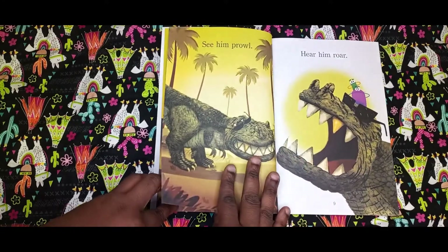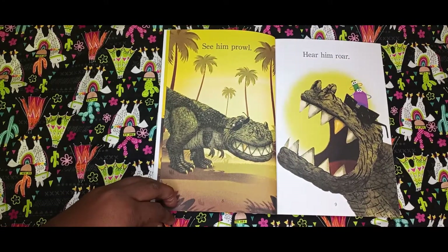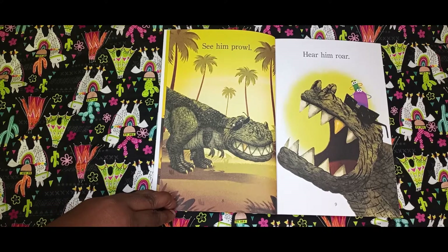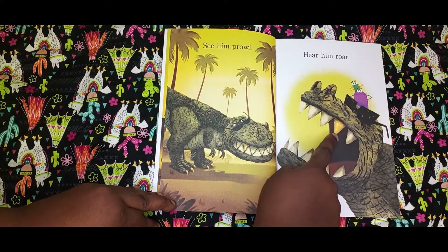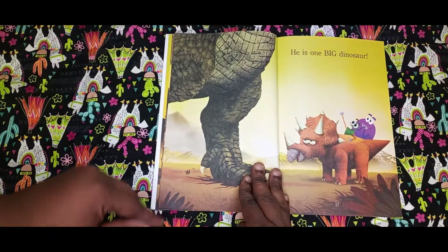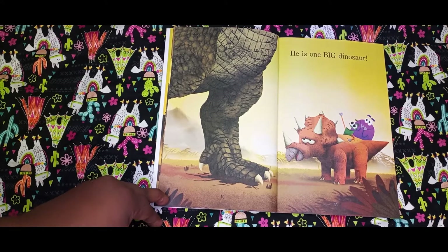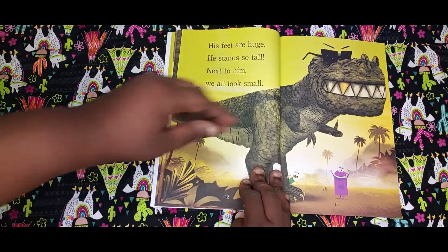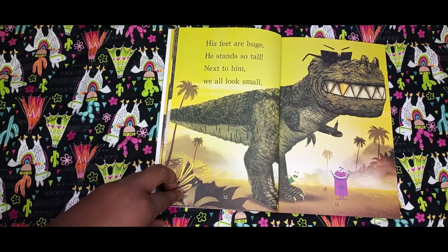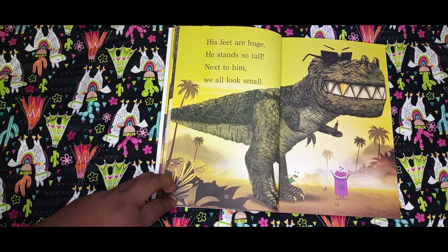That is a big T-Rex, guys. See him prowl. Hear him roar. Then he got a gold teeth and glasses — shades. He cool. He is one big dinosaur. His feet are huge. He stands so tall. Next to him, we all look small.